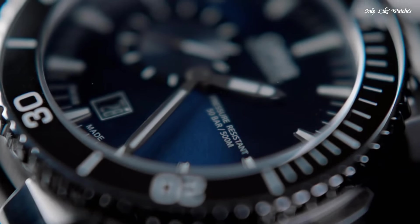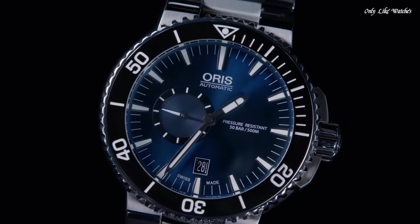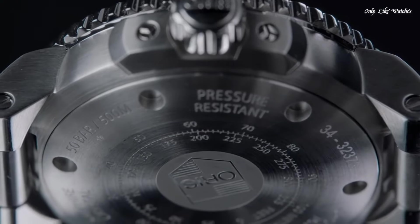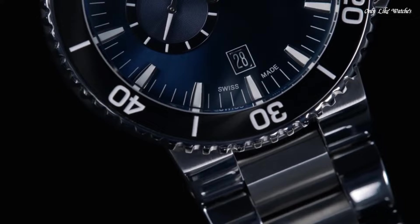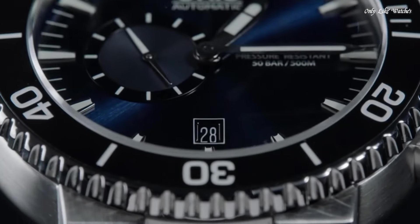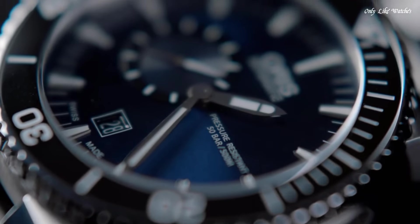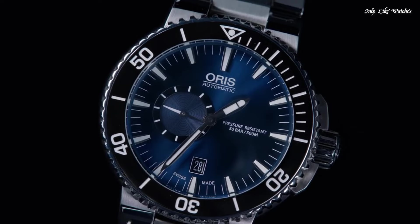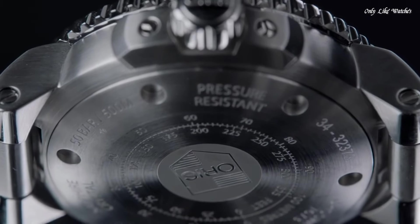Scratch-resistant sapphire crystal. Screw-down crown. Solid case back. Case diameter 46mm. Case thickness 15.5mm. Round case shape. Band width 26mm. Band length 9 inches. Fold-over clasp with a safety release. Water-resistant at 500 meters. Functions: date, hour, minute, second.